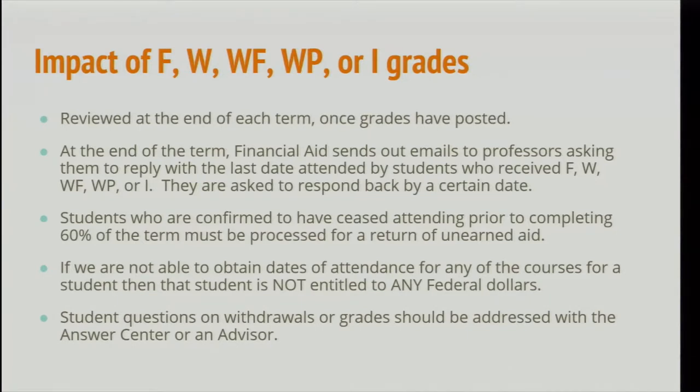At the end of the term, the financial aid office reviews student grades and reaches out to professors to provide the last date of attendance by a specified deadline. Students confirmed to have ceased attending prior to completing 60% of the term must be processed for return of unearned aid. That date typically falls within the withdrawal deadline. If we're unable to obtain these dates, the student is not entitled to any federal dollars. Student questions on withdrawals or grades should first filter through the answer center.